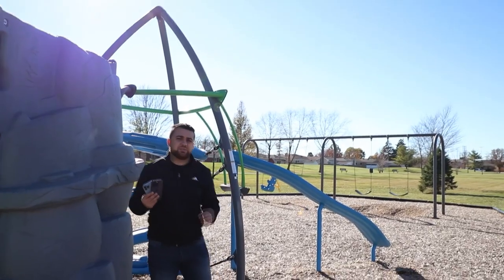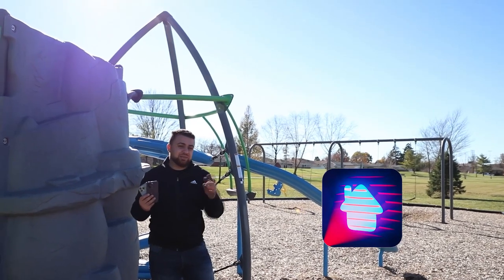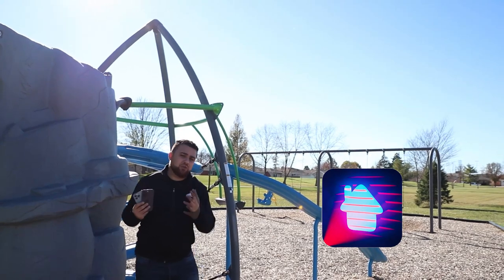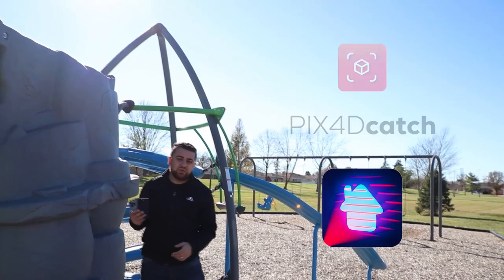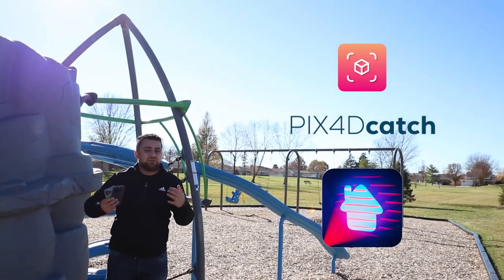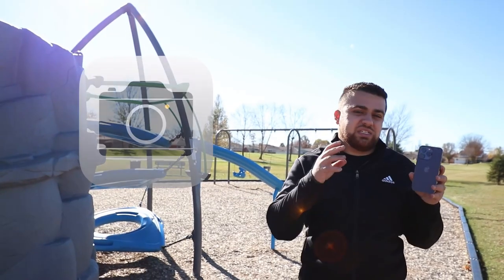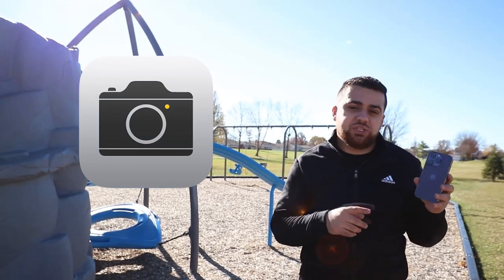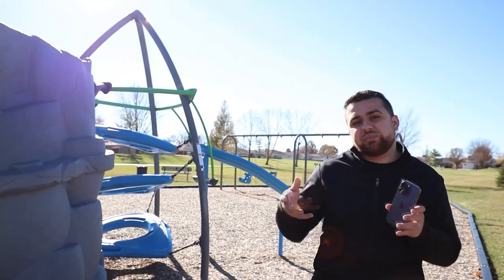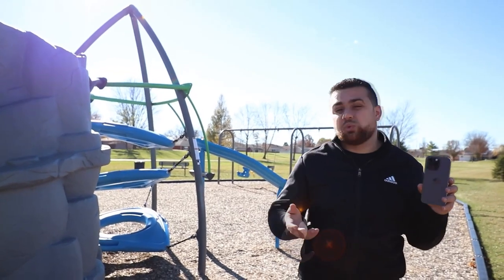We're going to be utilizing two different apps in this video. The first will be 3D Scanner App, which will allow us to compare the LiDAR sensor's accuracy and give us the option for the intensity visualization of our point clouds. The second will be Pix4D Catch, which will allow us to use the camera sensor as well as the LiDAR sensor to fuse both LiDAR and photogrammetry data together to create 3D models. I'm also going to use the standard camera app with the iPhone 14 Pro to get the 48 megapixel camera enabled and try to do some kind of image reconstruction with it.